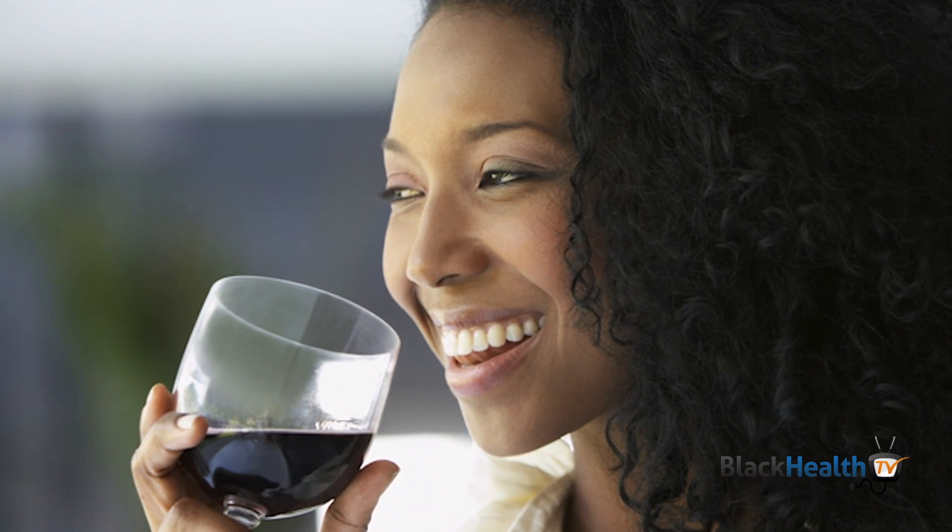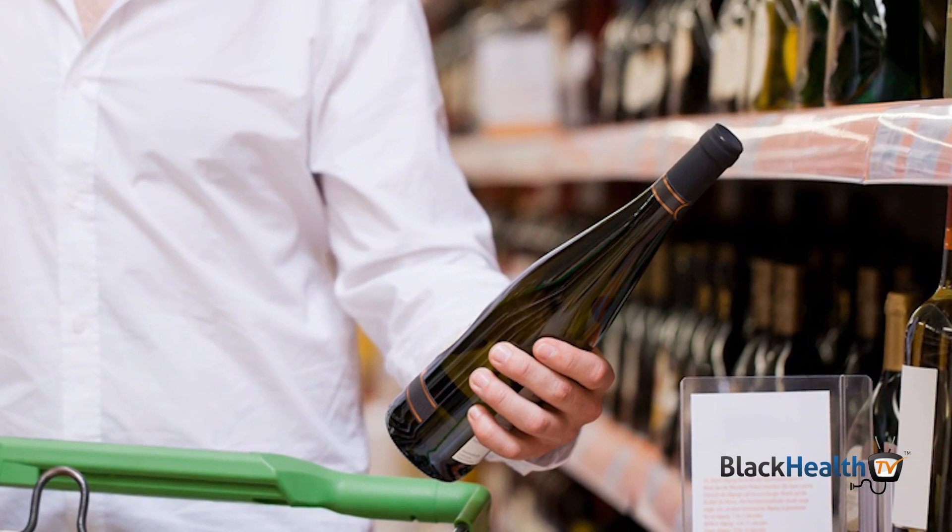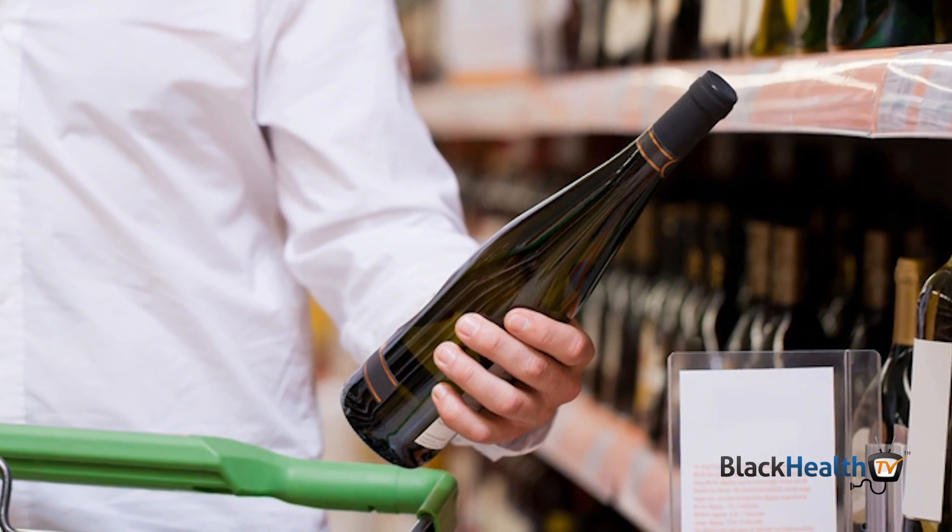However, going out for a drink doesn't have to be a calorie fest if you do it smartly. Check the calorie content of drinks when making your selection and try searching for lighter options.